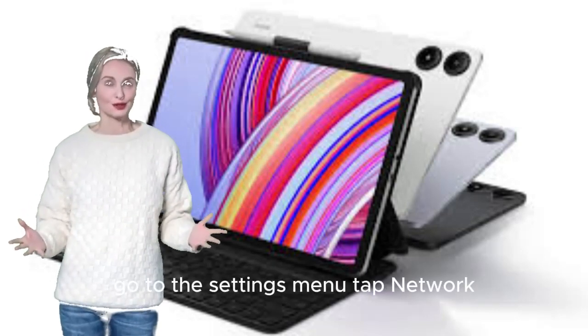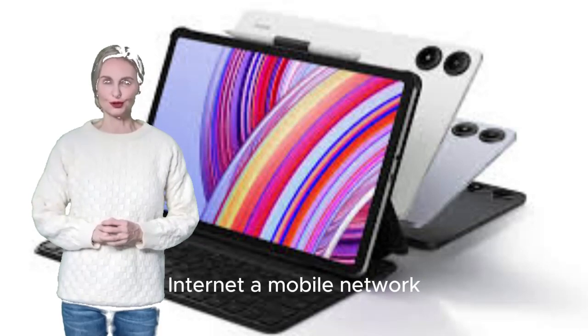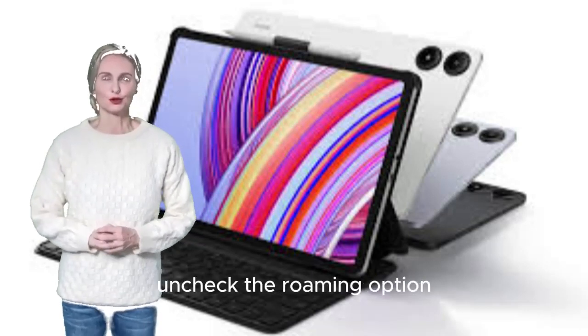Turn off Roaming Mode by going to the Settings menu, tap Network & Internet > Mobile Network, and uncheck the Roaming option.